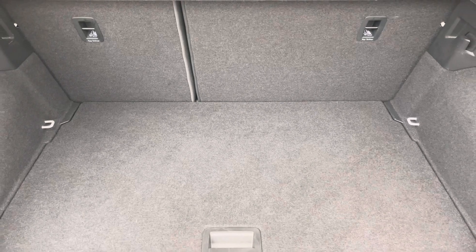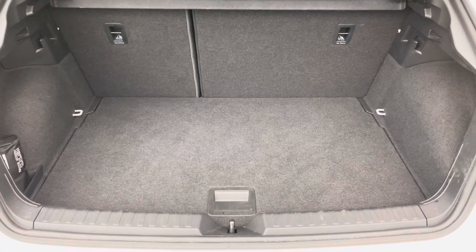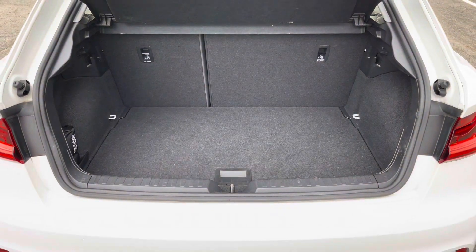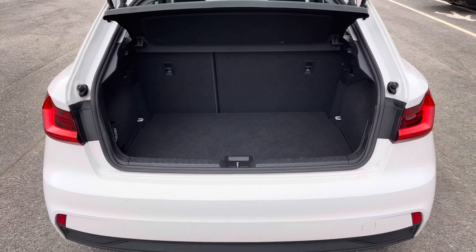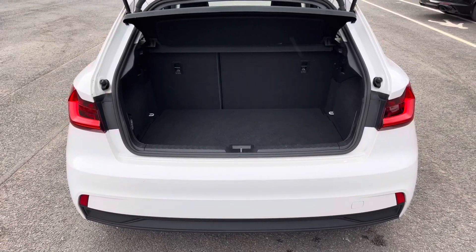This model boasts a spacious 335 litre boot space, which can be extended by folding the rear seats down to 1090 litres, so you can fit in those larger and longer items such as flat pack furniture.